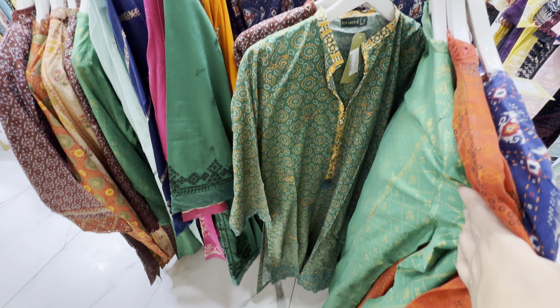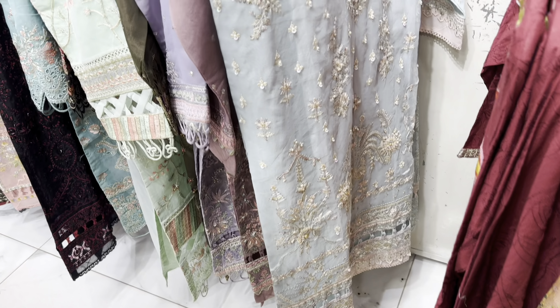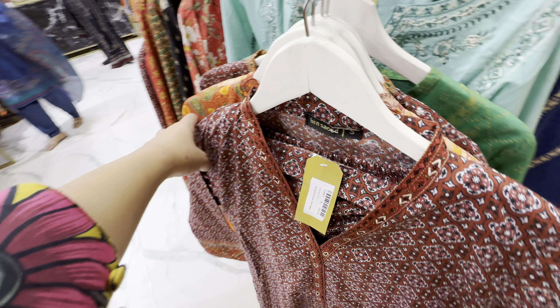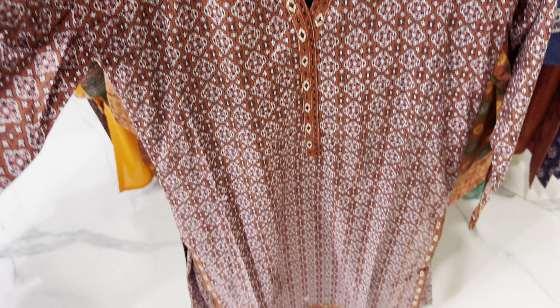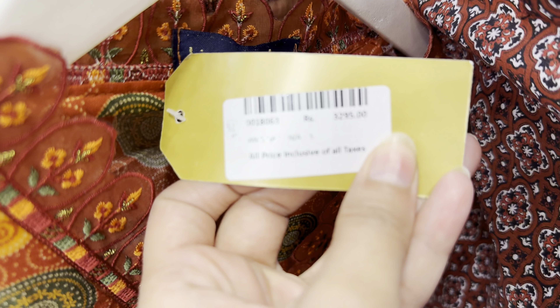If you have embroidery, it is not a simple plain — it is also a fancy collection. I covered it in this video. But first I have some sale articles and some lawns or two-piece. This is very beautiful. The sleeve is very good, the neck is also very good, the lace type is very good. This dress is also very good. It has 3,295.